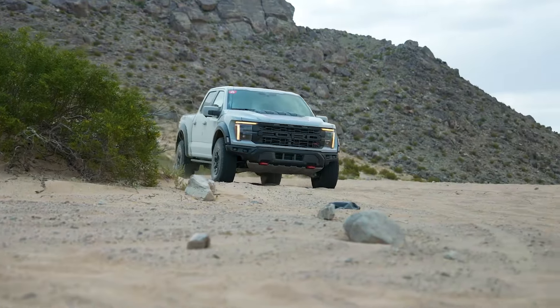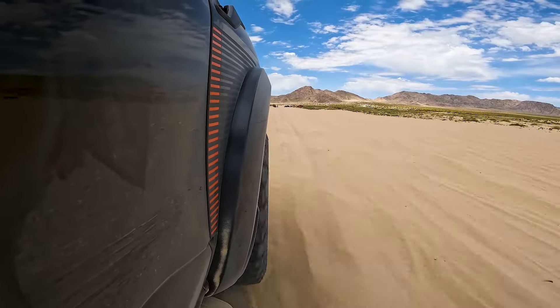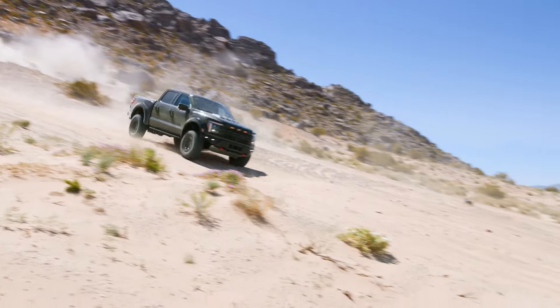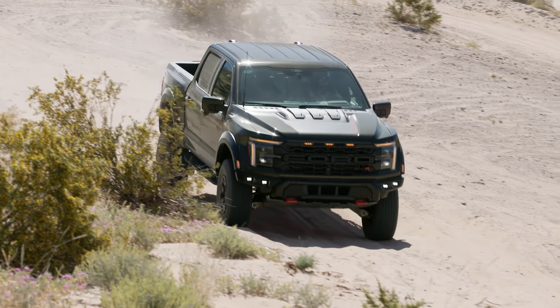And that makes this far more comfortable than you could possibly believe it to be. You can actually blast through here at much higher speeds than you expect with extraordinary control. Nothing feels out of shape. Nothing feels like it's going to get loose and do something stupid.